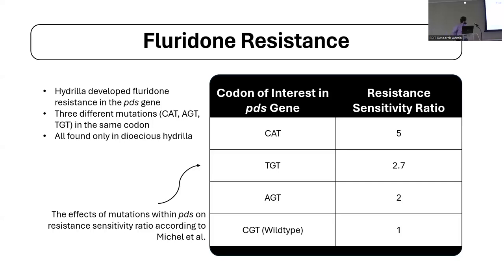Hydrilla develops fluoridone resistance in the PDS — phytoene desaturase — gene, which is integral to carotenoid biosynthesis. There are three different mutations — CAT, AGT, and TGT — that all occur at the same codon in this gene. The wild type CGT is the most susceptible form, and the CAT, AGT, and TGT mutants represent increasing levels of resistance. Interestingly, all of these mutations are found only in dioecious hydrilla. Because the dioecious plants in the United States are exclusively female — all clonal lineages — these mutations almost certainly arose somatically. All of the resistance found so far emerged in female plants from Florida.